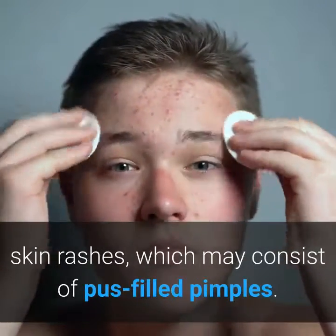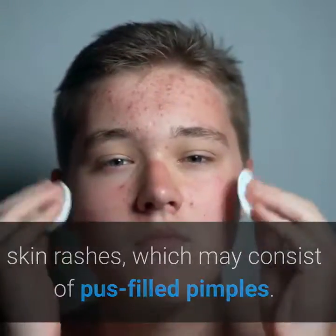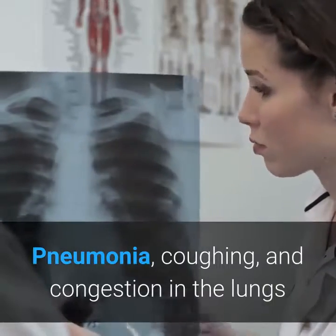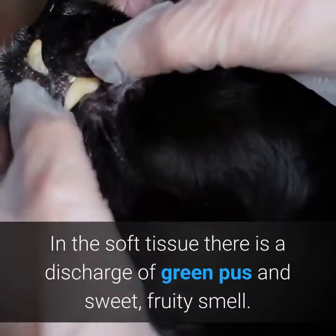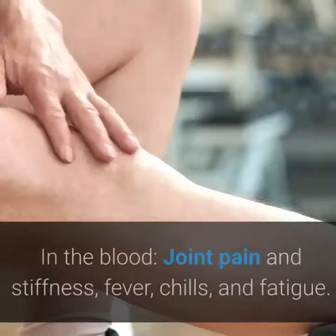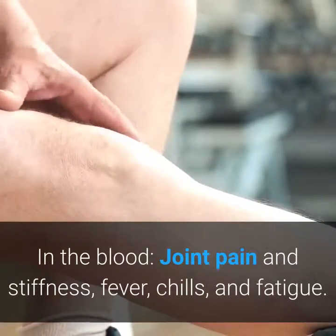Skin rashes, which may consist of pus-filled pimples. Pain and redness of the eye. Pneumonia, coughing, and congestion in the lungs. In soft tissue, there is a discharge of green pus and a sweet, fruity smell. In the blood: joint pain and stiffness, fever, chills, and fatigue.